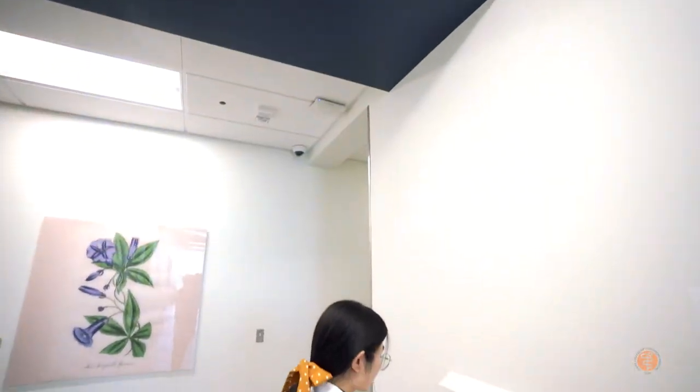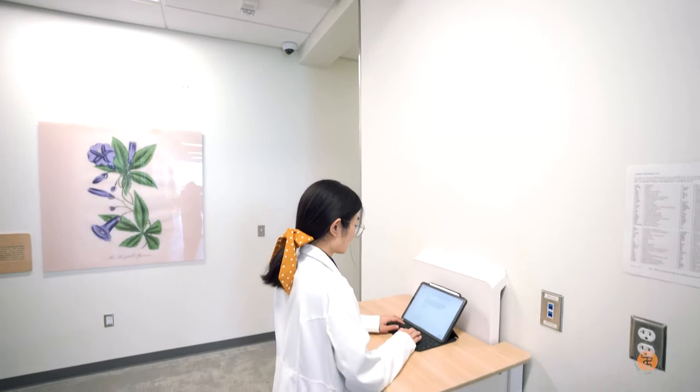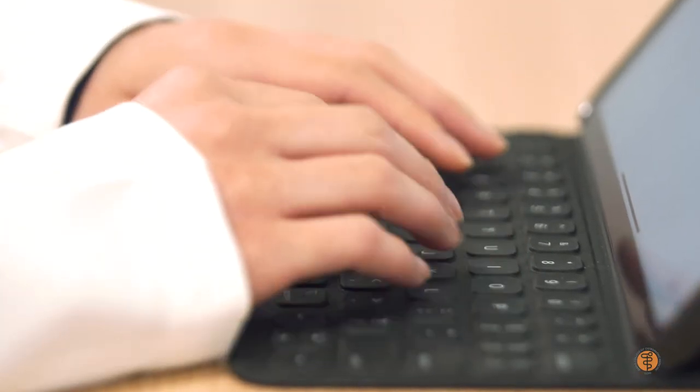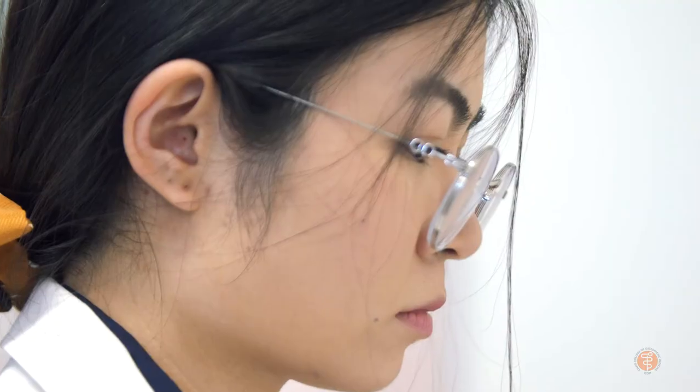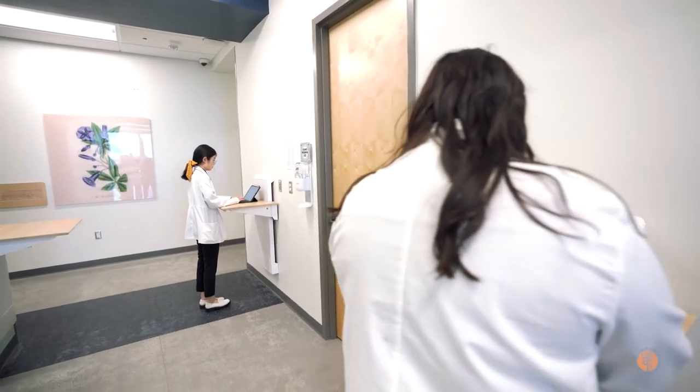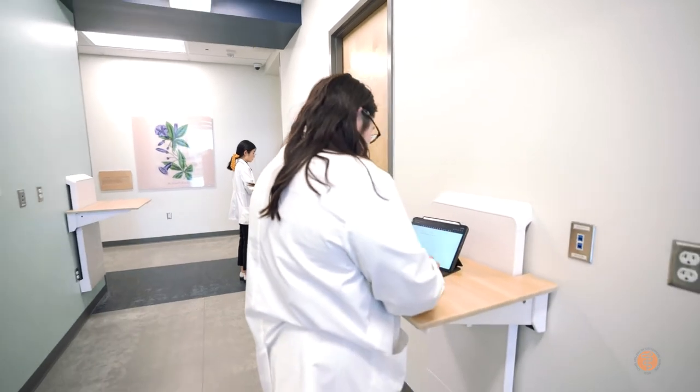For us it was like, an iPad is great — we can integrate it, we can bring it, we don't have to lug around our laptops when we're with our attendings. But at the same time, we have access to all these medical journals, Up-To-Date, and similar resources to look up treatments so we can really understand the cases we're seeing when we're on rotations. I think that's going to be such a great benefit.